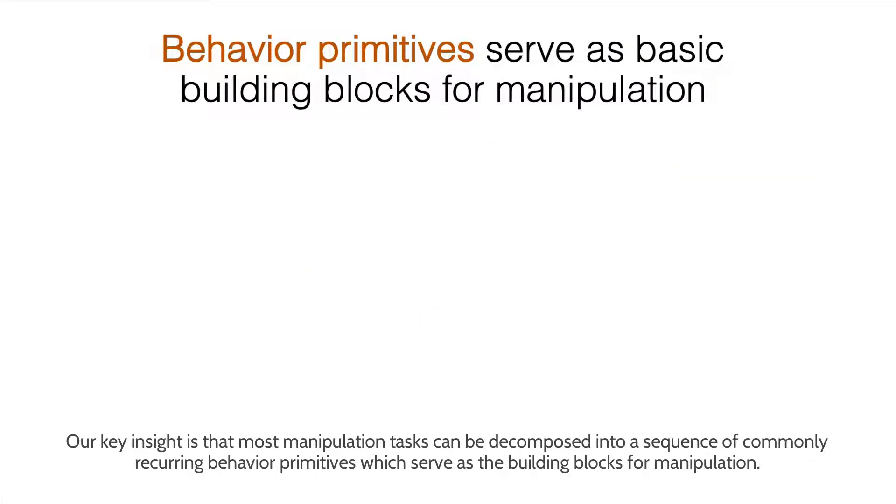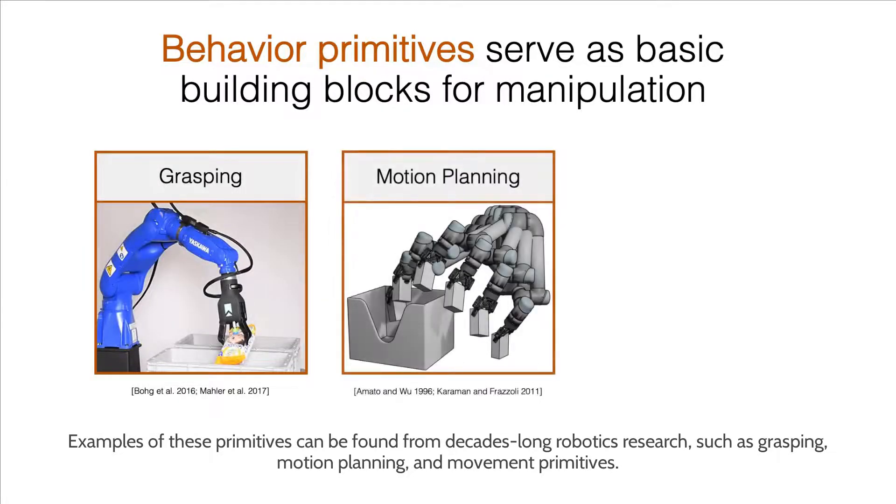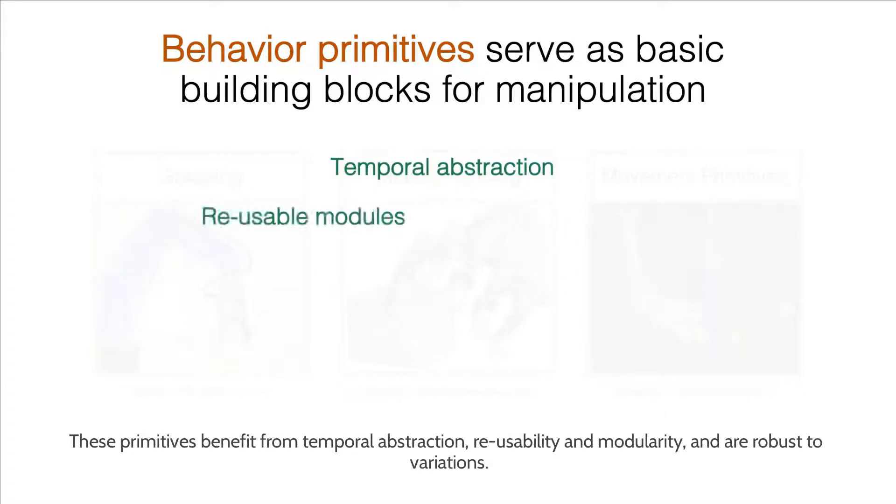Our key insight is that most manipulation tasks can be decomposed into a sequence of commonly recurring behavior primitives, which serve as the building blocks for manipulation. Examples of these primitives can be found from decades-long robotics research, such as grasping, motion planning, and movement primitives. These primitives benefit from temporal abstraction, reusability and modularity, and are robust to variations.